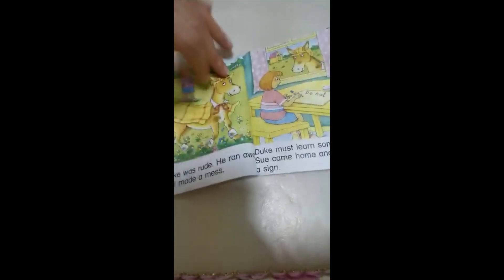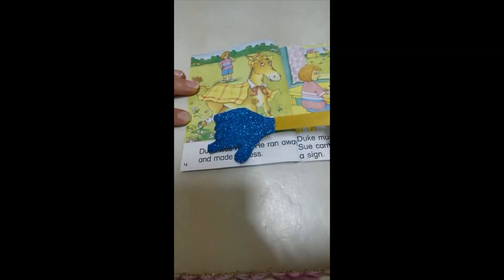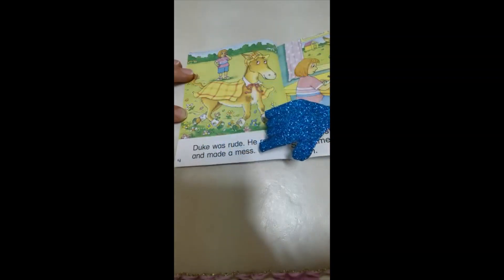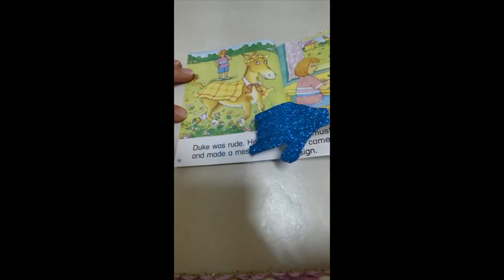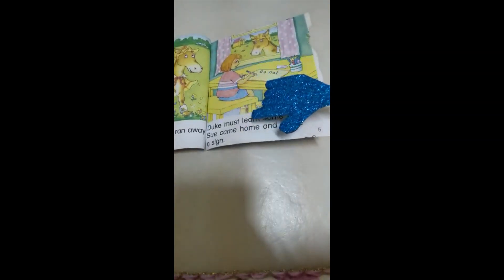Duke was rude. 'Rude' has U and E at the end — the long vowel U sound. He ran away and made a mess. Look, he is running away and left Sue.